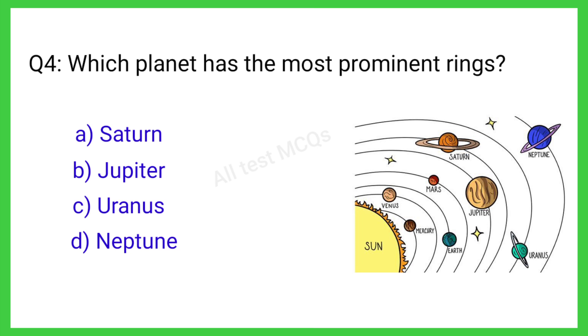Q4. Which planet has the most prominent rings? The correct answer is C.